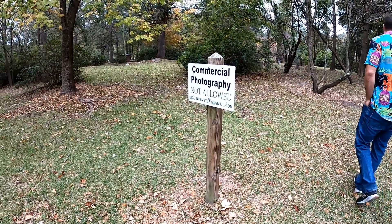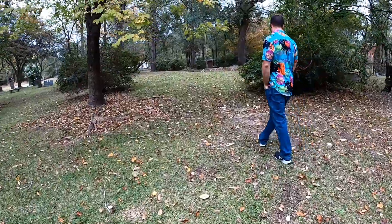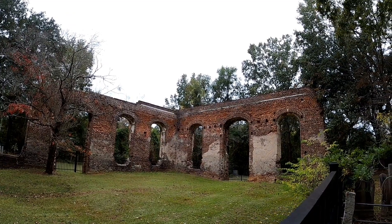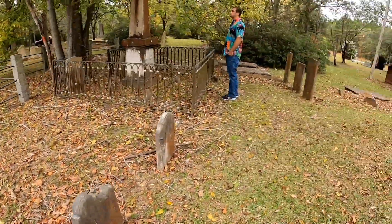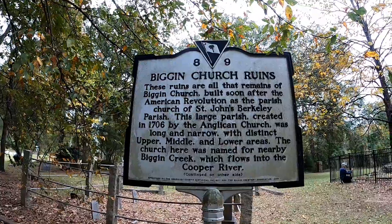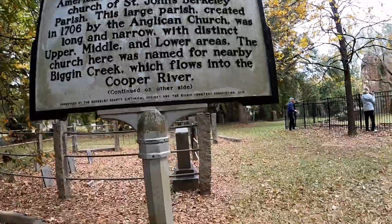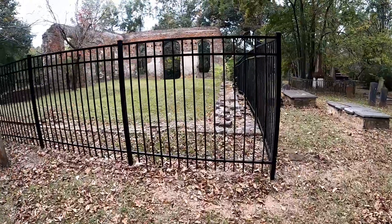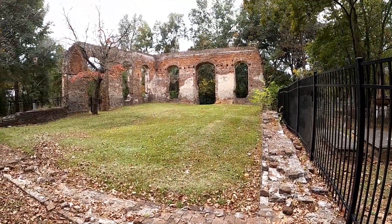We found another cemetery. It says commercial photography not allowed but we're not monetized so we think we're good — we just do this for fun. These look as old as the ones downtown. Good eye, Jo — Big Inn Church Ruins. Wow, that's continued on the other side. That's a pretty big church — look how huge that is.